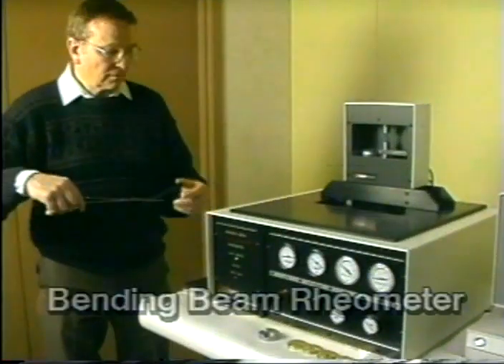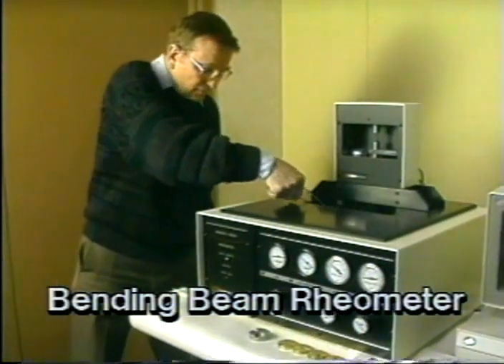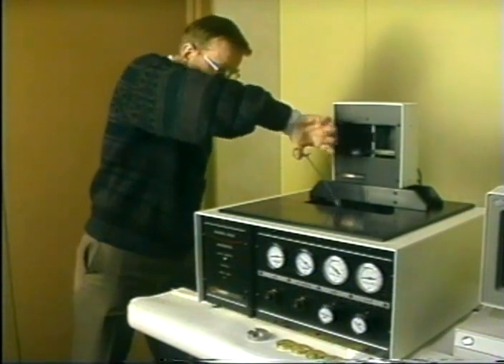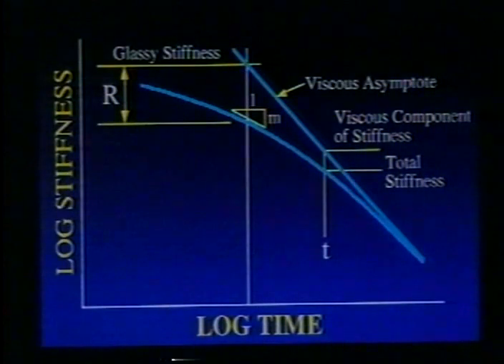The bending beam rheometer measures flexural creep stiffness at sub-freezing temperatures and predicts whether asphalt will fail in tension. Together, these rheometers tell us a lot about performance. For example, a binder whose stiffness falls quickly when a load is applied will cause rutting, or a binder whose stiffness increases too much as the temperature drops will cause cracking.